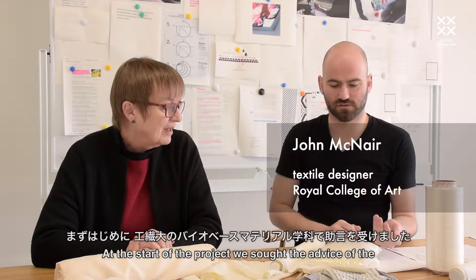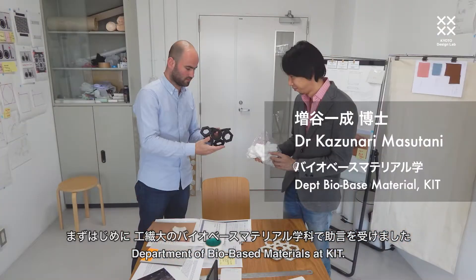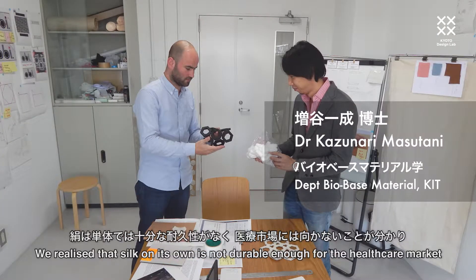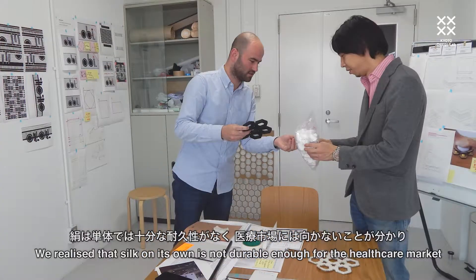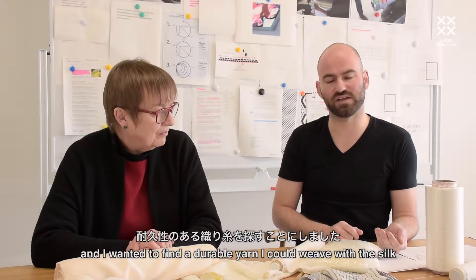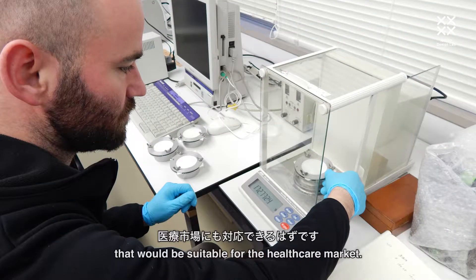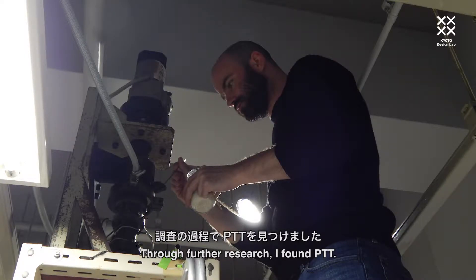At the start of the project, I sought the advice of the bio-based materials team at Kitt. We realised that silk on its own is not durable enough for the healthcare market, and I wanted to find a durable yarn to weave with the silk to create a more durable fabric suitable for healthcare. Through further research, I found PTT.